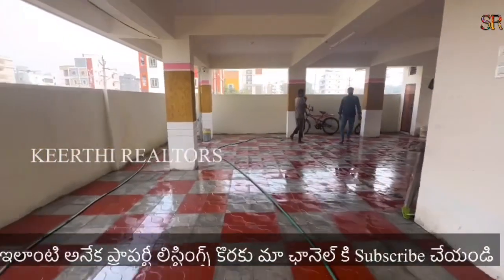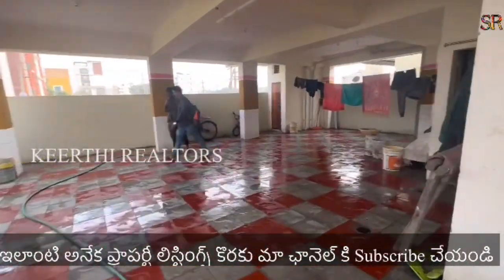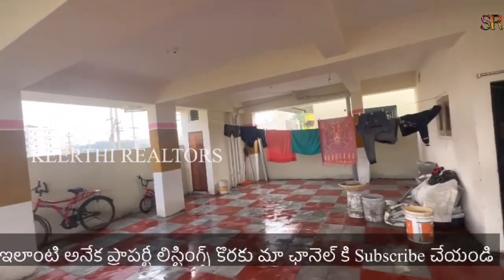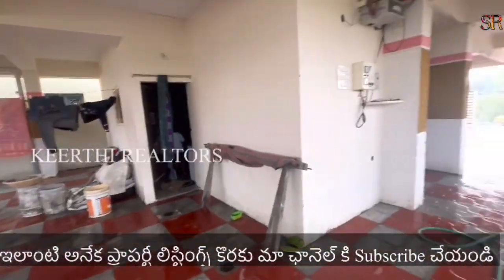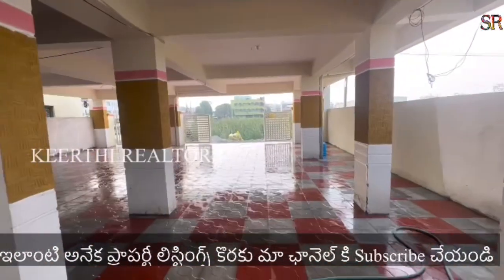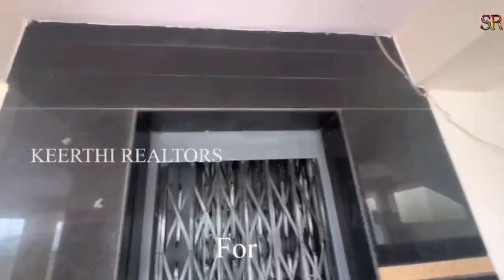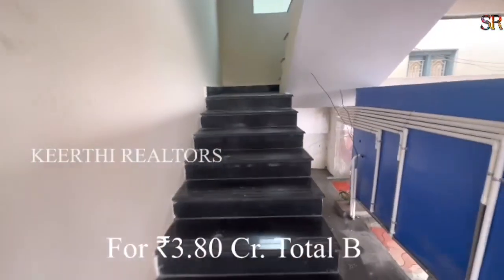This is the 5th floor. We have the 3rd floor as well. This is the total building for sale, and it would take a slight negotiation.